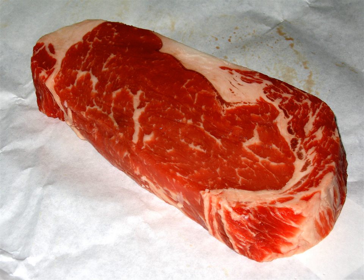Portuguese cuts include: Cachaço, Coberta do Acém, Acém Comprido, Peito, Pá, Peito Alto, Maca do Peito, Chambão Mau, Lombo, Rosbife, Acém Redondo, Vazia, Antricot, Prego do Peito, Aba Grossa, Alcatra, Chã de Fora, Rabo, and Pojadouro.